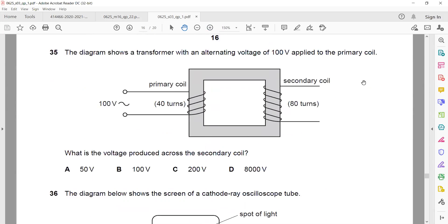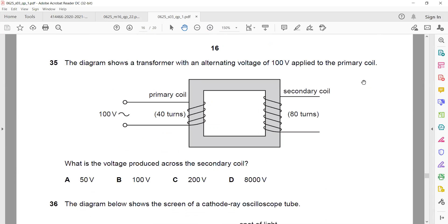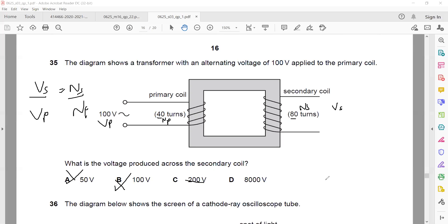Question 35. A transformer has an alternating voltage of 100 volts applied to the primary. What is the voltage across the secondary? You can use the formula VS/VP = NS/NP. The primary has 40 turns and the secondary has 80 turns, so it is a step-up transformer — output voltage should be higher, eliminating A and B. Substituting: VS = (80/40) × 100 = 200 V. So C is the right answer.